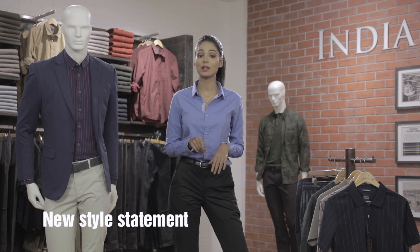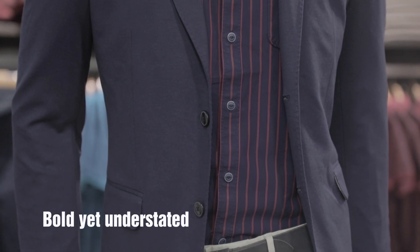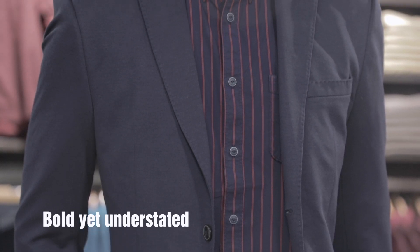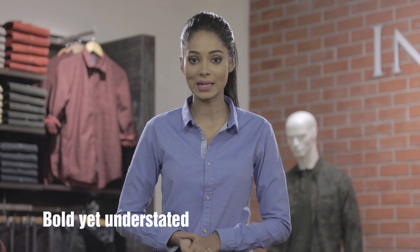Here's a classic that's back on the ramp this season. From athletic to generous, every body type looks better than ever in vertical stripes. These are available in various sizes from thick to pinthin.